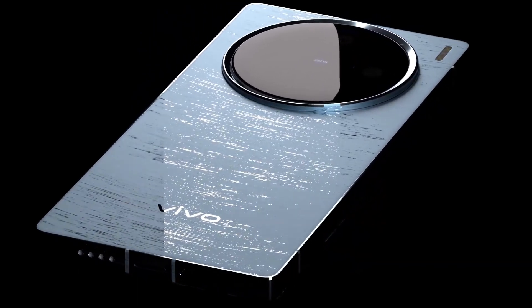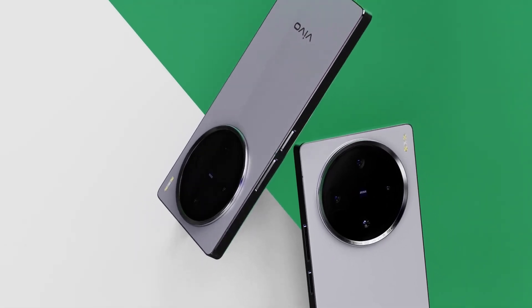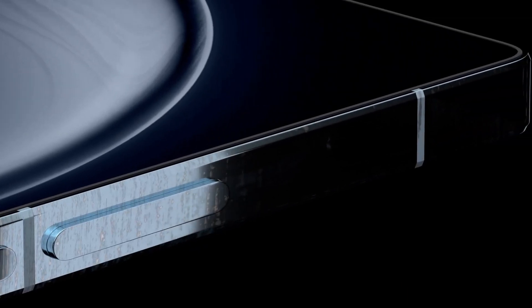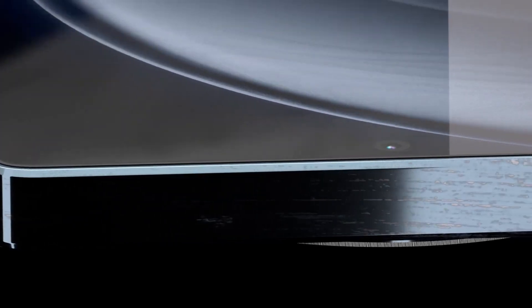Vivo's mobile can be launched in three different variants: 12GB RAM with 128GB internal storage, 12GB RAM with 512GB internal storage, and 16GB RAM with 512GB internal storage.